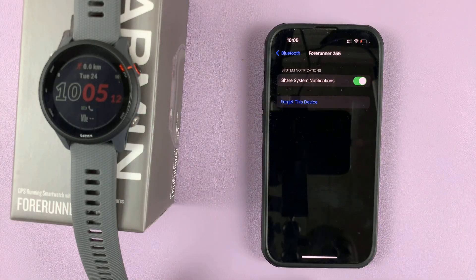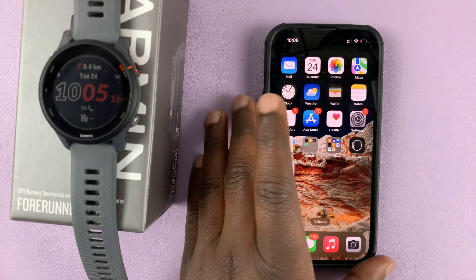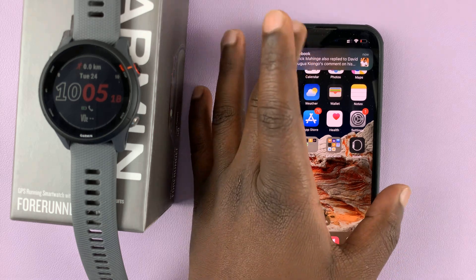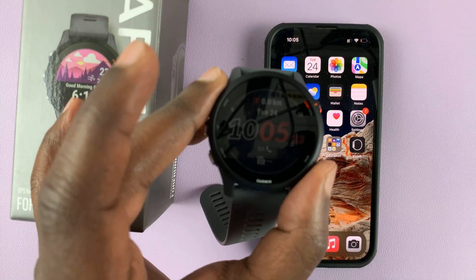Make sure it's checked and enabled — that's the only way you can get your iPhone's notifications on the watch, at least the ones you've set up. It's as simple as that.